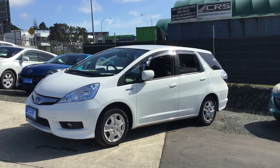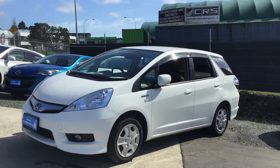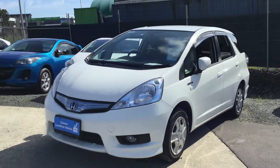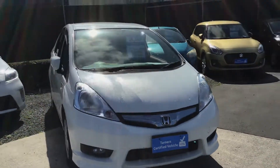Welcome everyone. Thank you for your interest in Turner's cars. My name is Raul and I'm from Turner's Panmure branch. Today I've got this 2012 Honda Fit Shuttle that we currently have on the market.